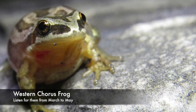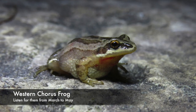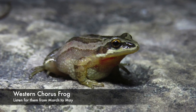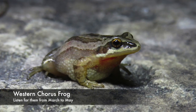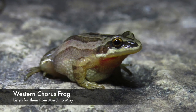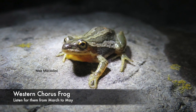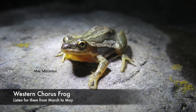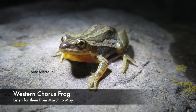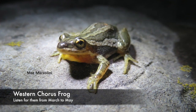Their call, while noisy like the peeper, is very distinct. It sounds like if you were to run your thumb over a comb. If you have your own comb, I do recommend trying out that call because it's pretty fun to do. That is the western chorus frog.